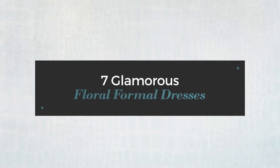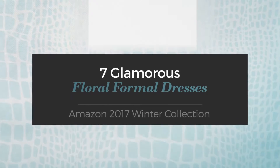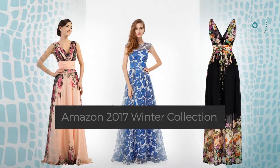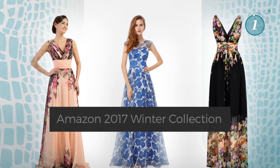7 Glamorous Floral Formal Dresses, handpicked from over 3,000 fashion designers' catalogues. At any time, click the circle and get the details about your favorite dress.